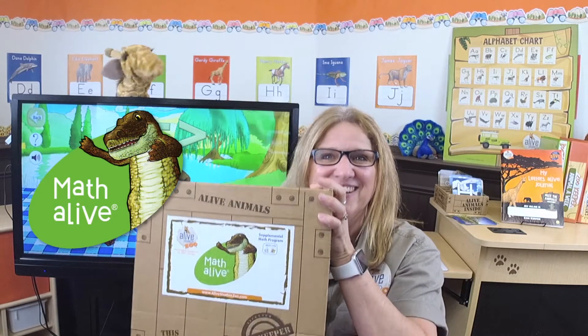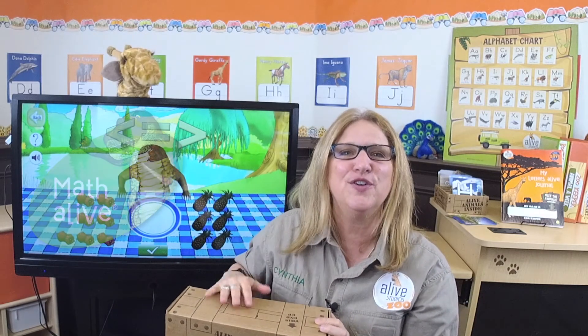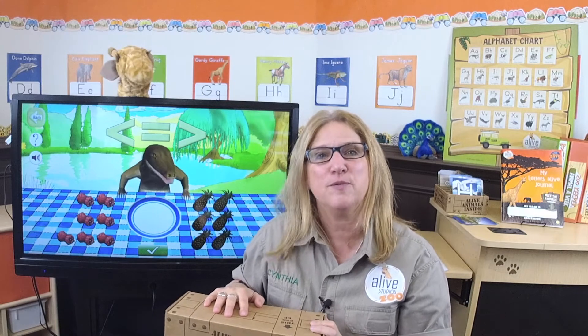Math Alive! It's our full year supplemental curriculum kit for mathematics. It uses our 3D zoo animals and some gaming technology to teach 86 math skills for pre-k and kindergarten. So let's begin in Mr. Gregg's class practicing the concepts of comparing numbers and learning about place value. Let's do it!